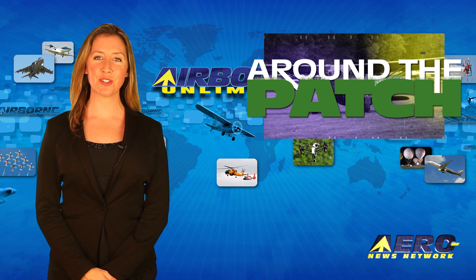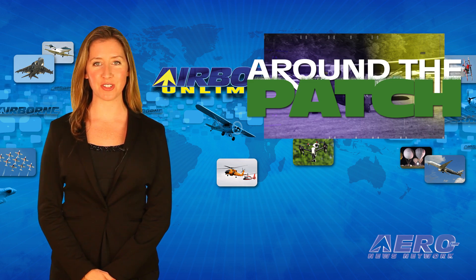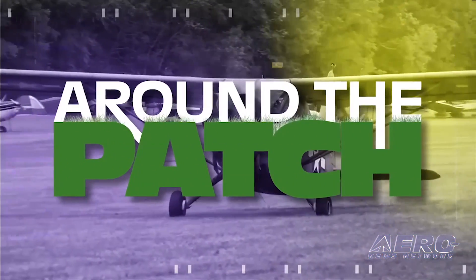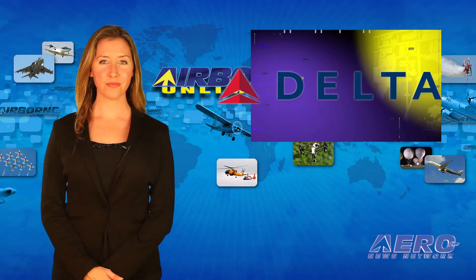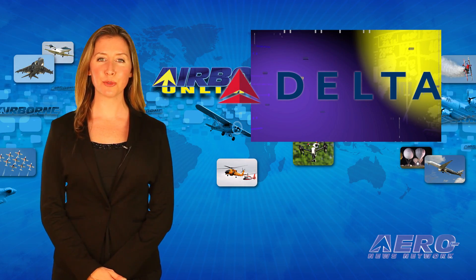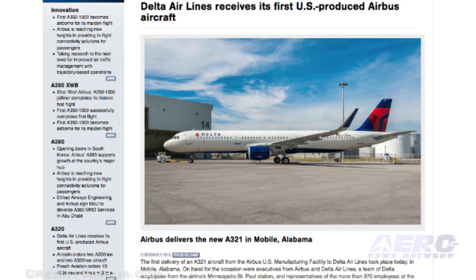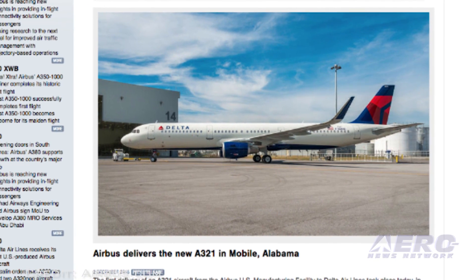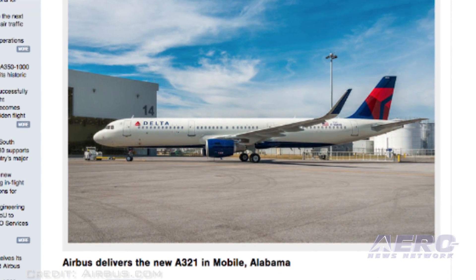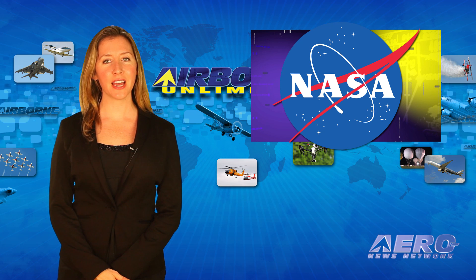Welcome back. With so much news coming out of the aviation industry, we're summarizing some other interesting stories in a brief segment we call Around the Patch. The first delivery of an A321 aircraft from the Airbus U.S. manufacturing facility to Delta Airlines took place today in Mobile, Alabama. Delta already operates 137 A320 family aircraft and 40 A330s, and has another 123 aircraft on order.